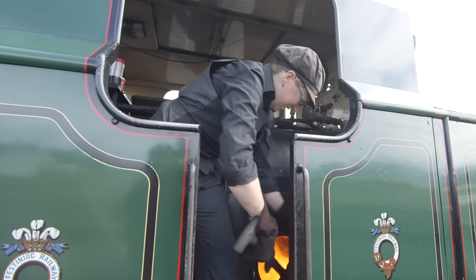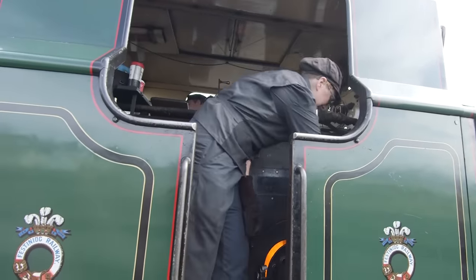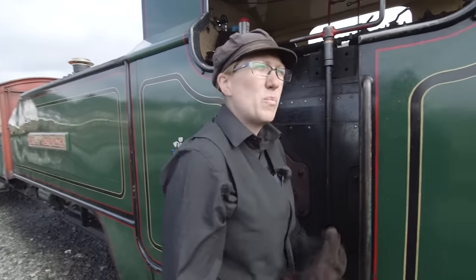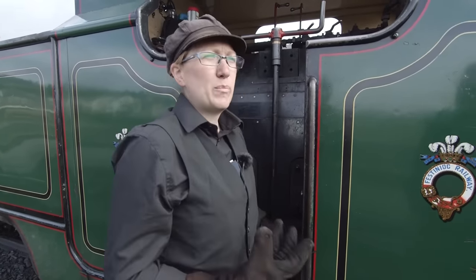This is Claire, and she's the fireman. It's her job to load the coal into the firebox and keep that fire roaring! And what I'm doing now is I'm making my fire bigger, because we're pulling a very big train today, so it needs a nice, big, very hot fire to be able to do that.